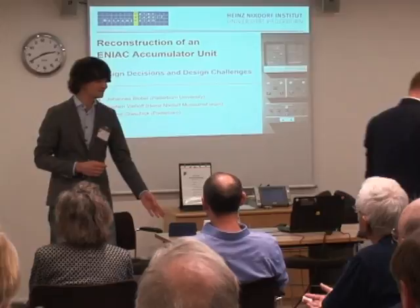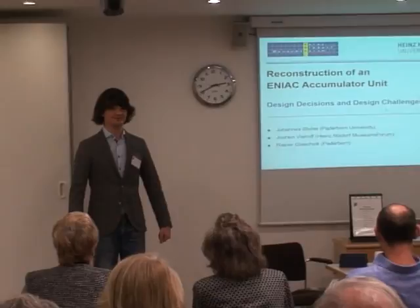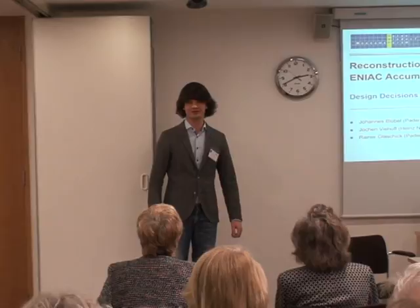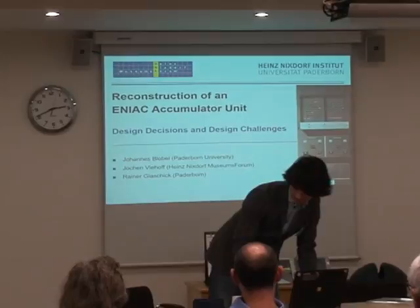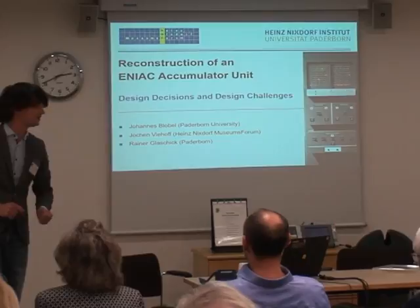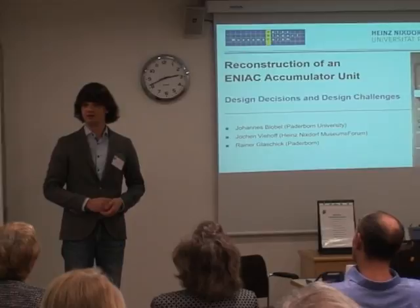I'm Janis Gnobel. I'm very happy to be here today and that our project has been acknowledged with this award. I'm really proud to be able to present this to you. I want to tell you what we have done, why we have done it, and how we have done it.